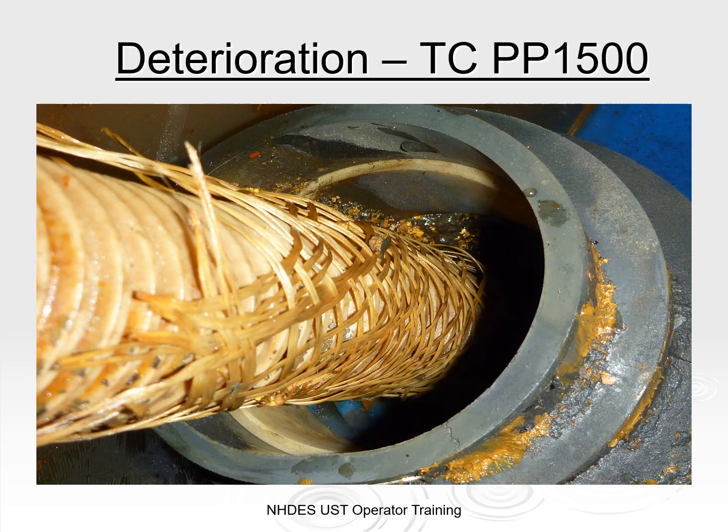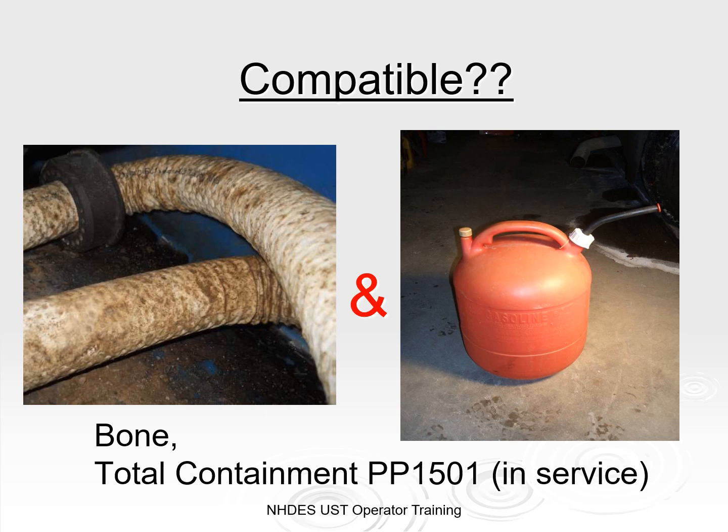Here is another photo of the deterioration found on that same type of piping. This is the next generation, Total Containment Piping Model 1501, that we are starting to see signs of incompatibility. It can be identified by a bone coloration with a brass fitting on the end. This pipe has not been recalled, but our office has recently sent owners a courtesy announcement to let them know they may want to take this into consideration. If this piping is not replaced and a petroleum release occurs, it could result in soil and groundwater contamination costing many thousands of dollars, in addition to the cost of replacing the piping and business interruption. We are encouraging owners to be proactive and replace the piping before deterioration occurs.